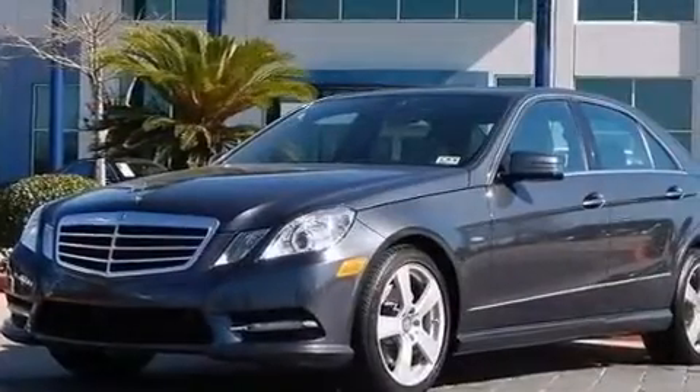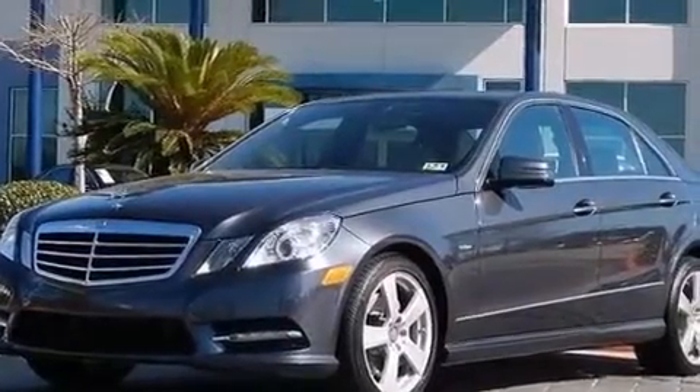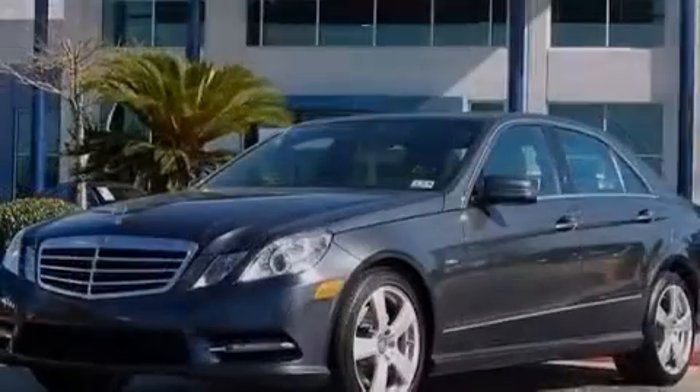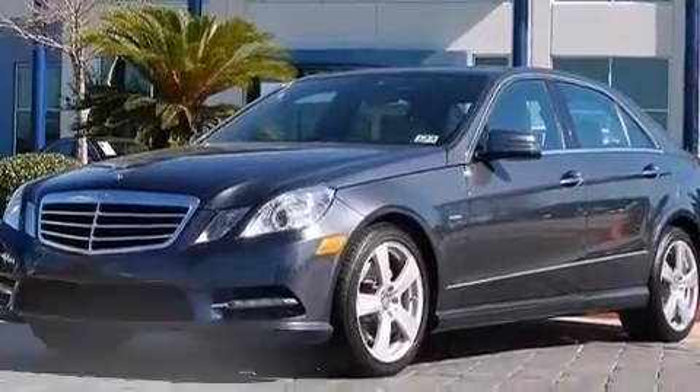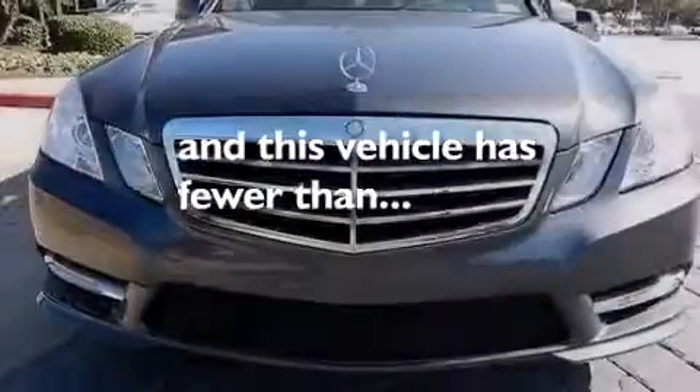Also included are a leather-wrapped steering wheel, a tool kit, a passenger-side airbag, ISOFIX child safety seat anchors, a pollen filter, and this vehicle has less than 27,000 miles.